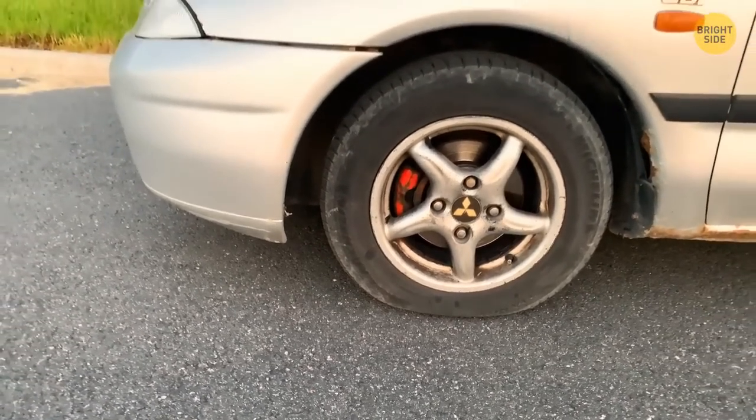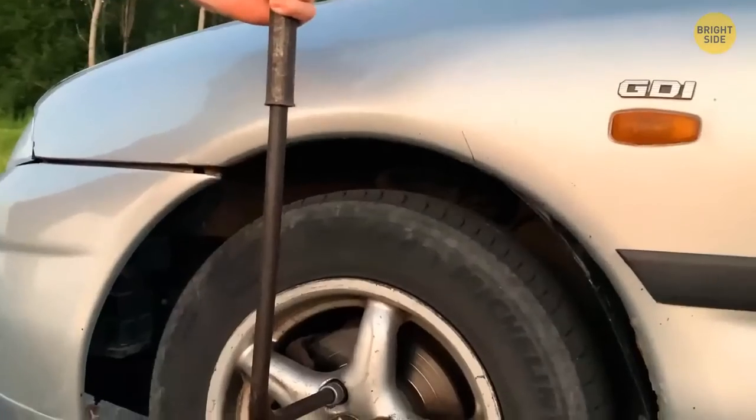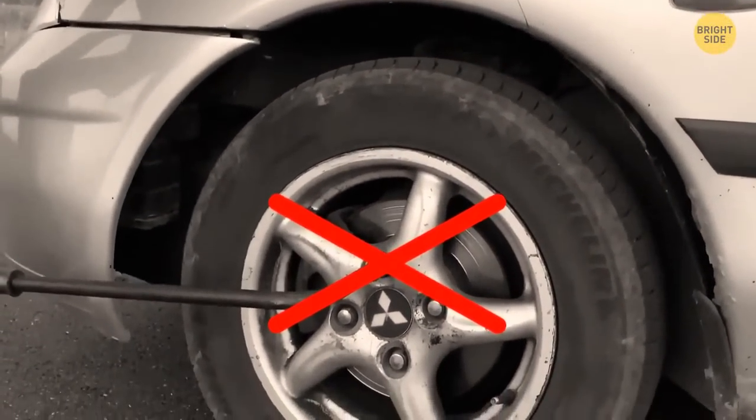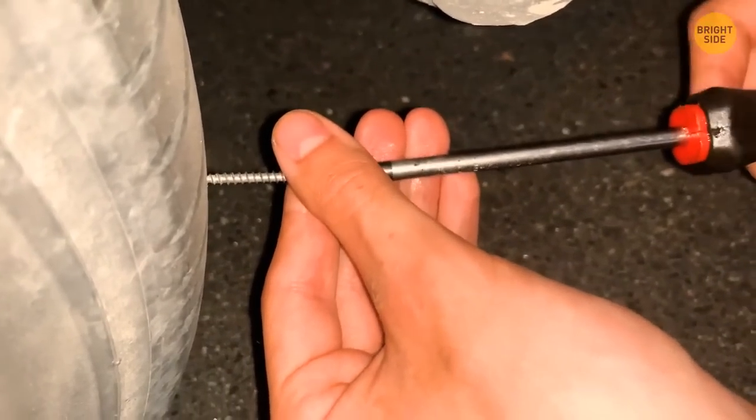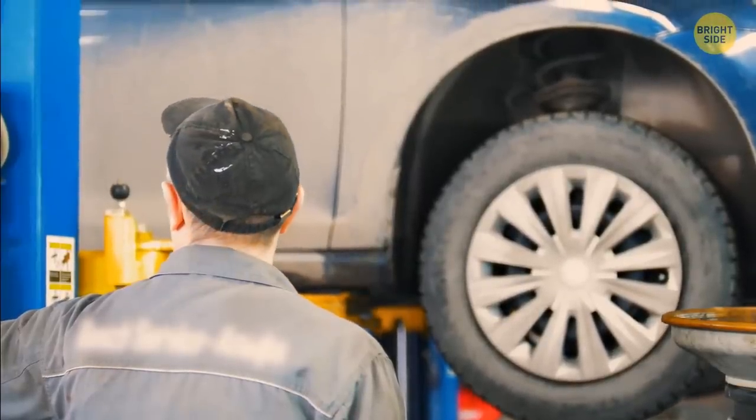In case there's an air leak in your tire and you don't have a proper repair kit in your trunk, don't remove the entire wheel. You can use a screw to close up the leak. It will last for a short time as you head to the nearest mechanic.